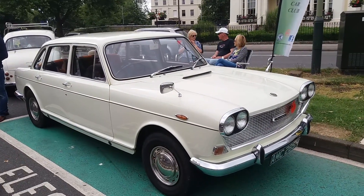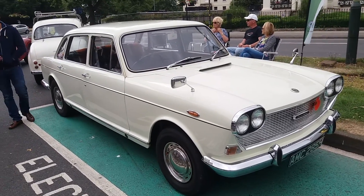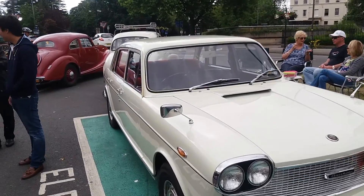One lovely car — looks like it's all ready for a wedding there. An Austin car, around 1970 or so.